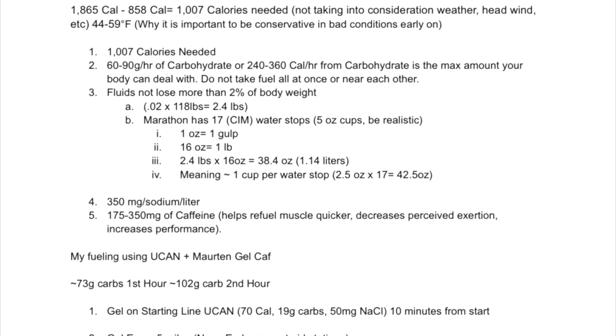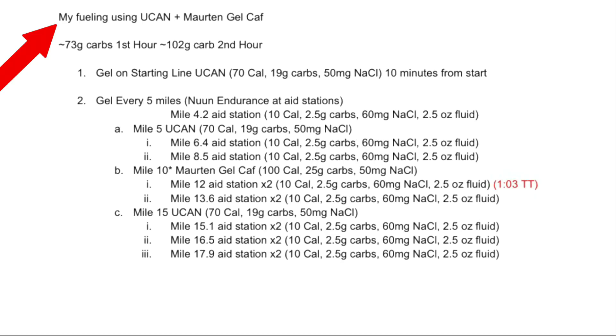You need at least 350 milligrams of sodium per liter of fluid. You can also take 175 to 350 milligrams of caffeine — make sure you're cleared by a qualified healthcare provider first. Caffeine helps refuel muscle quicker, decrease perceived exertion, and increases performance. My fueling for this marathon is a combination of UCAN and Maurten Gel CAF. I'm taking UCAN because I notice I may have a little rebound hypoglycemia — if my glucose goes up too high it rebounds just as fast, and I'll feel a fuel boost briefly then crash.